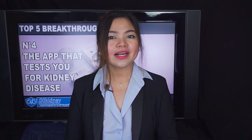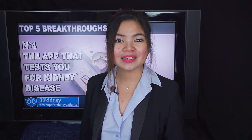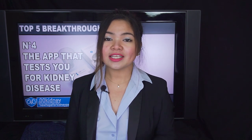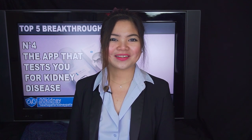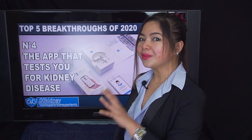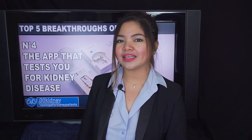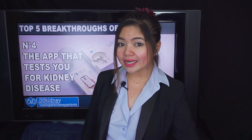Its use is authorized by healthcare professionals at the point of care, and the regulatory clearance makes it possible for pharmacies, urgent care centers and health clinics to perform the test. Healthy.io's products are already available in Israel and the UK. Our number 3 is a new regenerative medicine that promises to help improve kidney health using a low-frequency electromagnetic field.